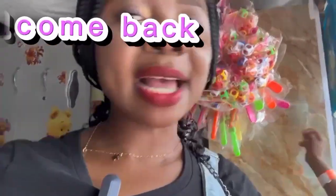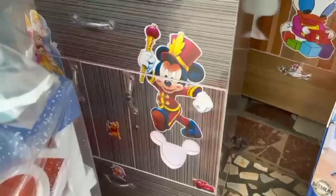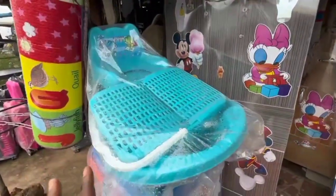Please subscribe, like and comment. This one is 6,500.